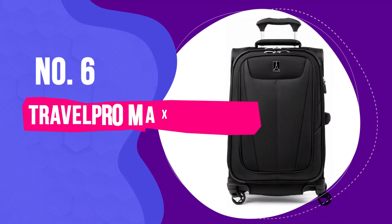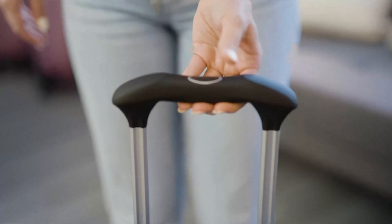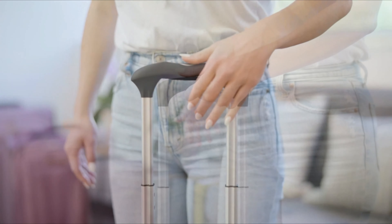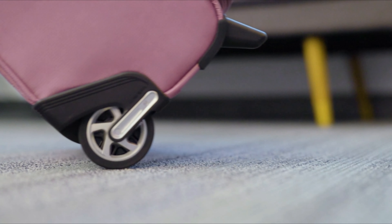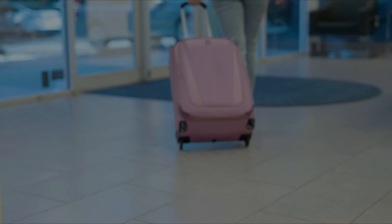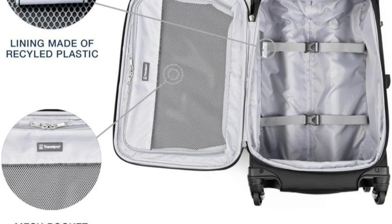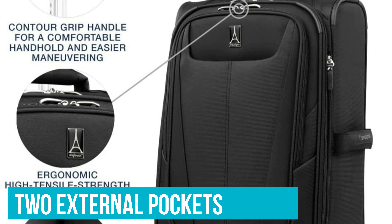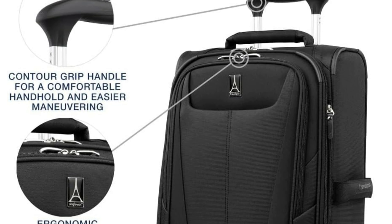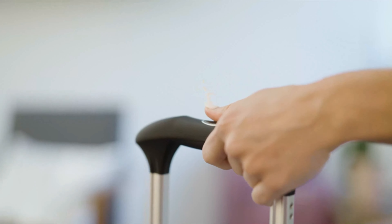Number 6: TravelPro MaxLite 5 21-Inch Carry-On Expandable Spinner. There's a reason you often see pilots and flight attendants using TravelPro luggage — it's built well, lasts, and comes at a fair price. The MaxLite 5 has durable wheels, a smooth ride, and a comfortable handle for hustling through the airport. This bag has a zippered organizer lid and a large dump pocket that's great for packing cubes and other organizers. We also liked the ergonomic handle, which has a comfy grip and is one of our favorite designs we've tested.